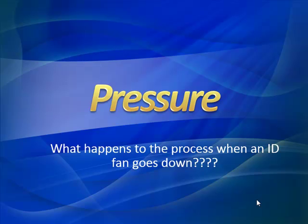We truly appreciate our customer base as they constantly provide us with a tremendous amount of data, and in this case, pressure. What does that mean? Different things to different people, right? But when it comes to motors and applications, that's always bad. Pressure is never a good thing. So in this case, we're going to talk about what happens to the process when an ID fan goes down.